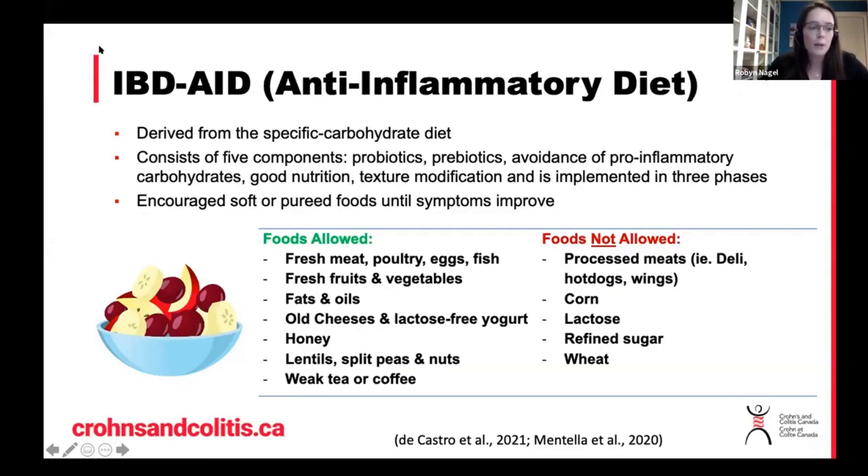It also talks about the avoidance of foods on the foods not allowed list. These are things like lactose, wheat, refined sugar, and processed foods.